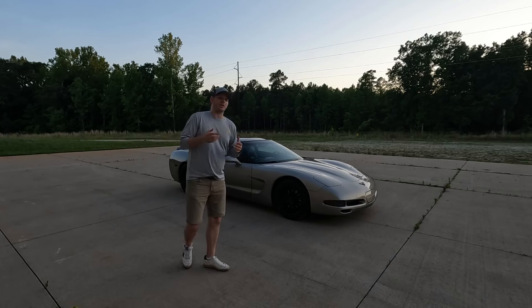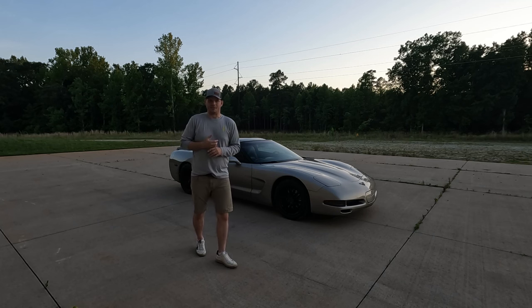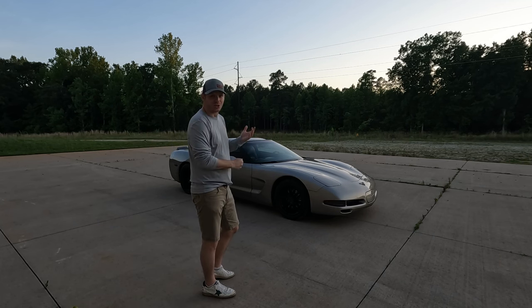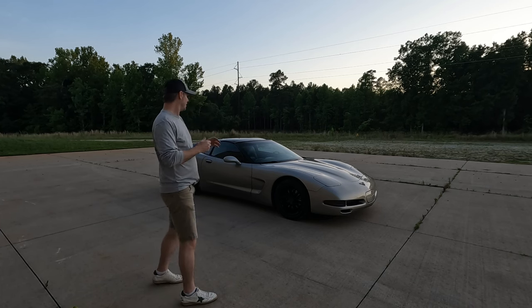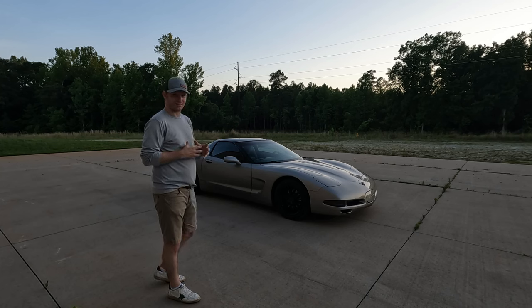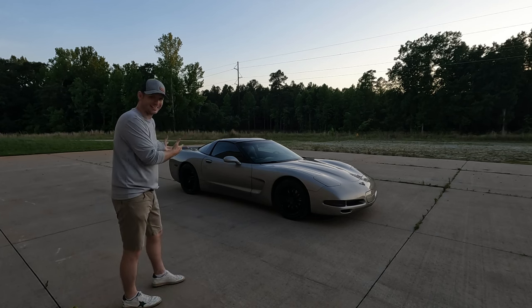Some people will argue that you could put that same amount of money into an LS3 and it'll be substantially higher output, and sure that may be the case, but we've got to have reasonable expectations here. This is a 22-year-old car — if you have a '97, we're almost 30 years old — so there's a lot to be said about being able to put a few thousand bucks into a car and have a really robust, powerful, capable vehicle, especially one that looks like this.